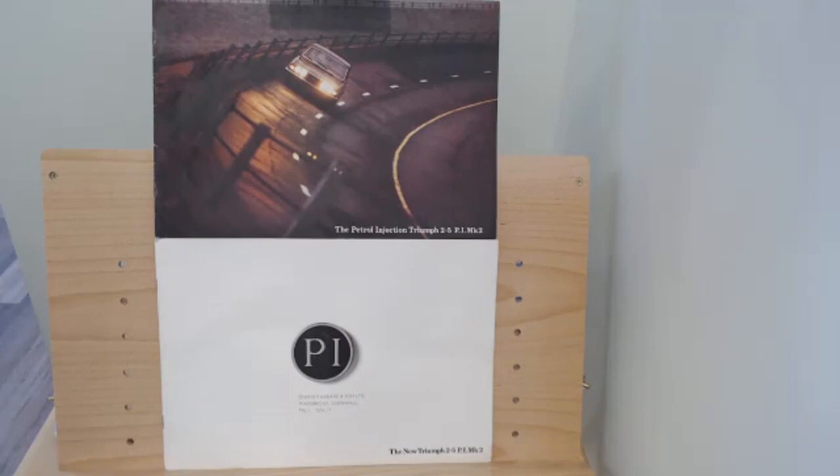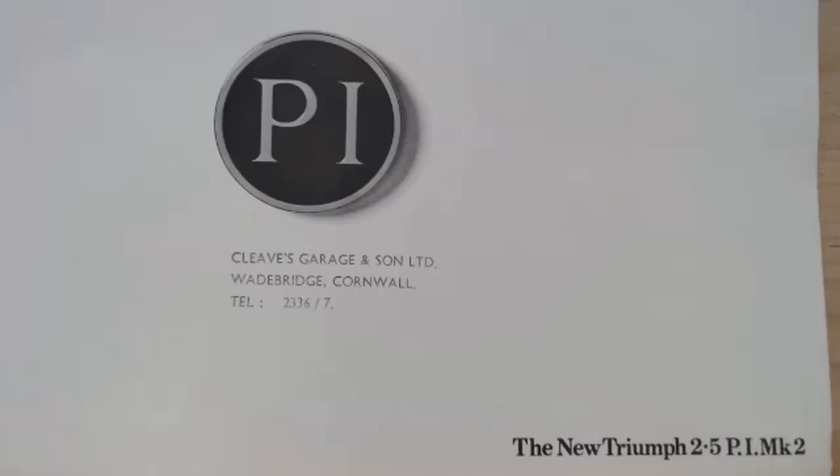Now of course this is the Mark 2, and I think the Mark 2 is actually more attractive than the Mark 1. The PI wasn't new to the Mark 2 — it came out in '68 on the Mark 1. So the Mark 1 PI is much rarer, a very rare car. It did get a bit of a reputation for being unreliable with poor fuel economy — remember this is very early days for a fuel-injected car. But we don't really like to dwell on the problems; it's more about celebrating these cars.